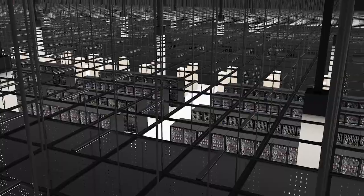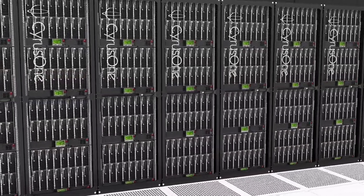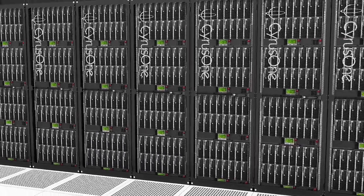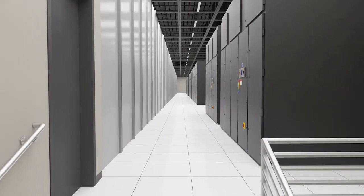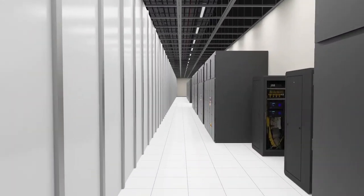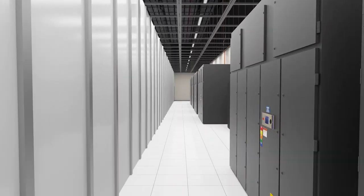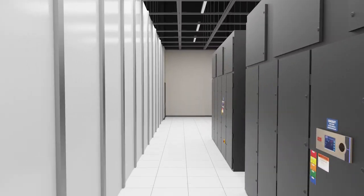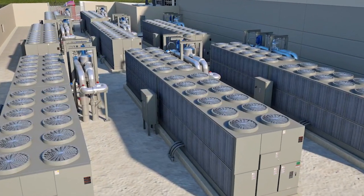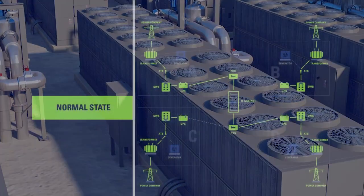The high-performance data halls can easily support 150 watts per square foot and are high-performance computing capable with the ability to support densities of up to 1,000 watts per square foot. Cooling is performed by highly efficient 70-ton computer room air handling units with electronically commutated EC variable fans around the perimeter, supported by a redundant closed-loop chilled water system.